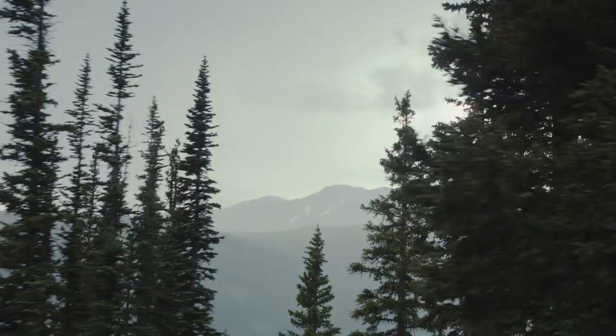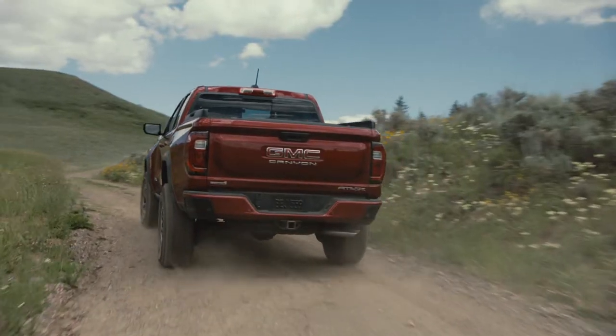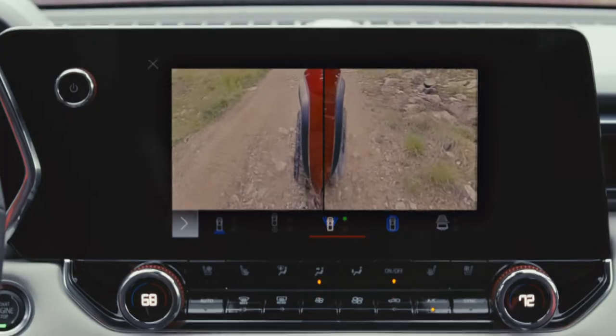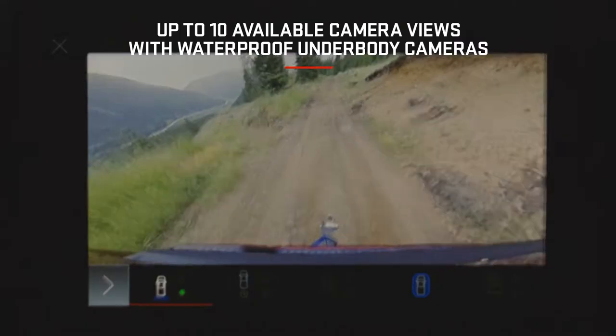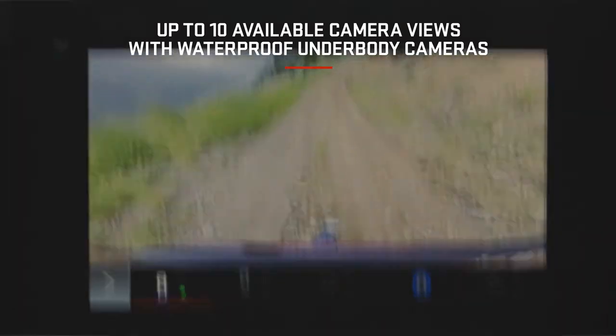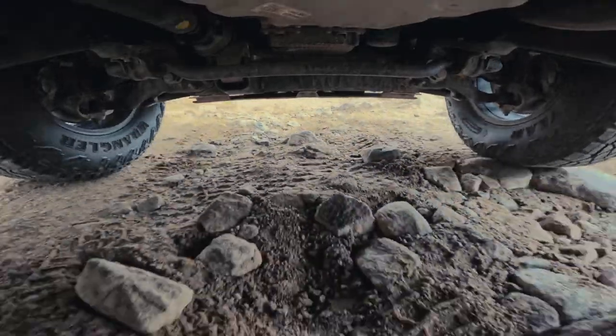The Canyon AT4X also has an 11-inch diagonal center screen, customizable to your personal preference, bringing together everything from entertainment, an off-road app, and camera views. We have a saying in the Overland community: when in doubt, get out. Thankfully, with the Canyon AT4X, you really don't have to — because it comes with up to 10 camera views, including surround vision, helping you see around your truck with ease.